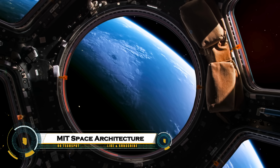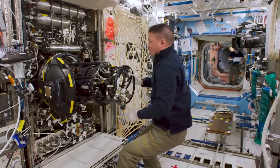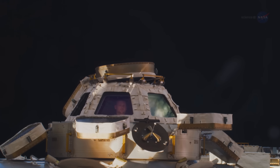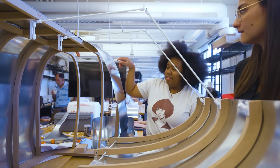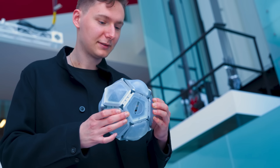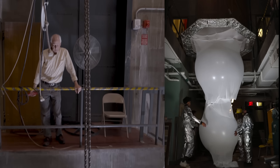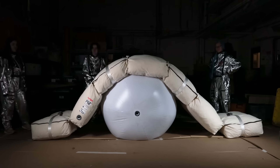MIT's Space Architecture Research designs sustainable habitats for Mars and beyond, combining engineering, materials science, and human factors. Modular, robot-deployable structures scale from single pods to colonies using 3D-printed regolith shelters and water ice extraction for life support. Rotating stations provide artificial gravity to prevent muscle atrophy, while radiation shielding leverages lunar soil. These innovations support NASA's Artemis program and private ventures like Vast's Haven 1, focusing on long-term human well-being and self-sufficiency in space.